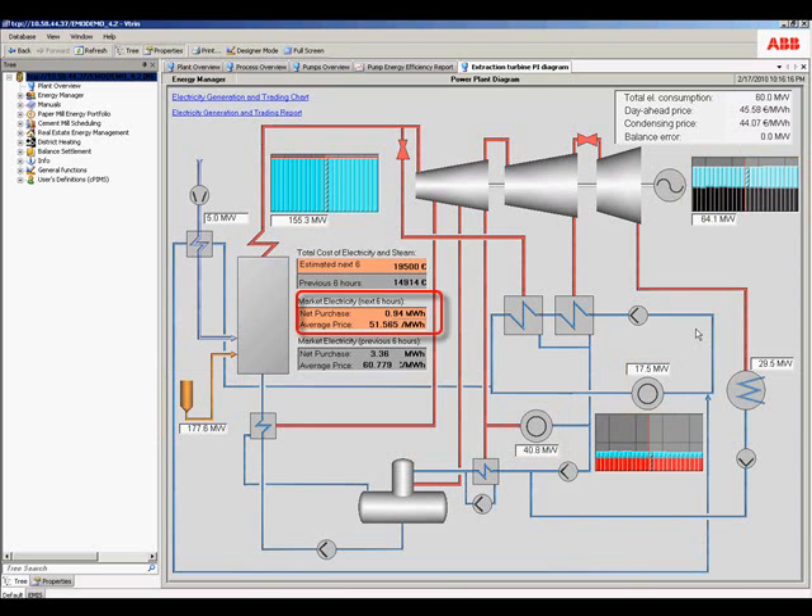We can also compare the electricity that we are going to purchase on the external market for the next six hours with the energy that has been purchased in the previous six hours. We will be purchasing less electricity in the next six hours as a result of running the turbine at near capacity and using internally generated power to supplement that from the external market. CPM Plus Energy Manager has optimized the selection of internally generated or purchased electricity based on a production model and planned energy model established for this facility.